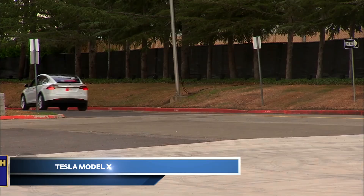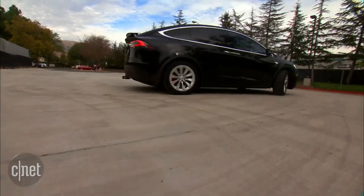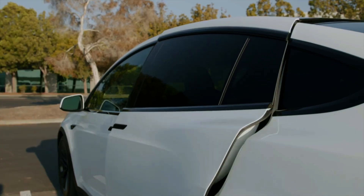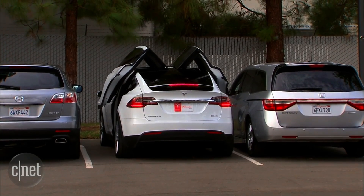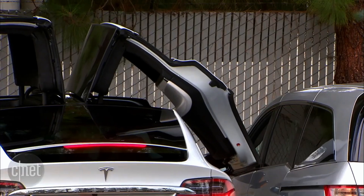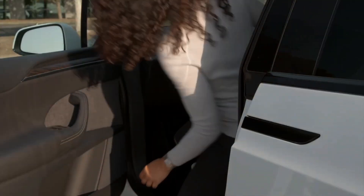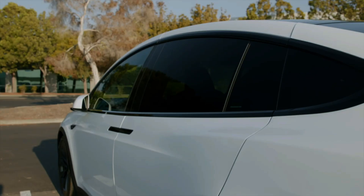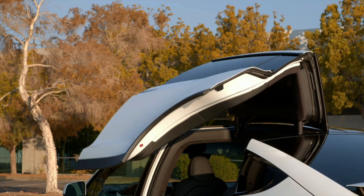The Tesla Model X: where luxury meets family-friendly functionality. This all-electric SUV isn't just about performance — it's about creating an exceptional driving experience for everyone. Its signature Falcon Wing doors make accessing the spacious, seven-passenger cabin incredibly easy, perfect for families on the go. Inside, you'll discover a high-tech oasis featuring a massive 17-inch touchscreen, a panoramic windshield for stunning views, and comfortable seating for up to seven.